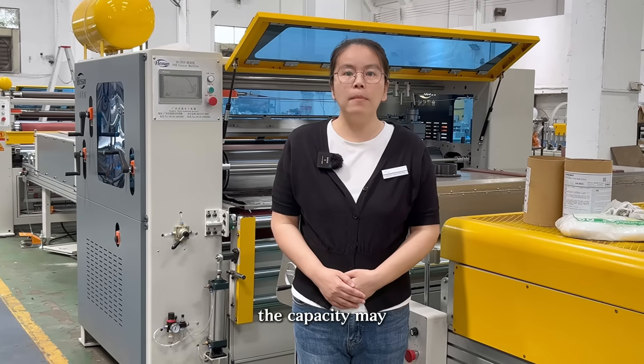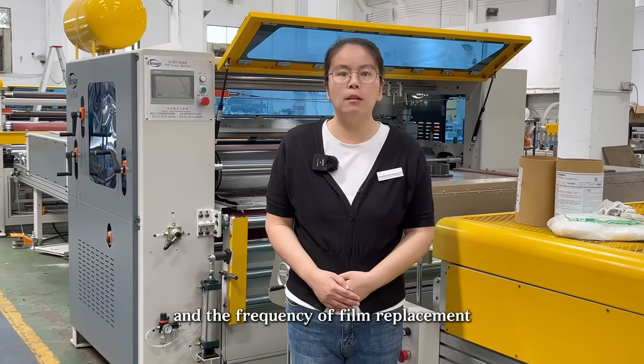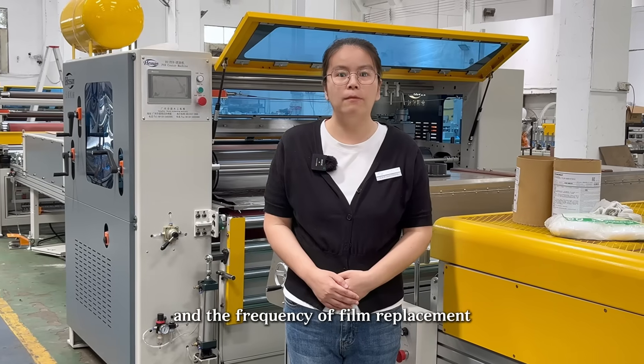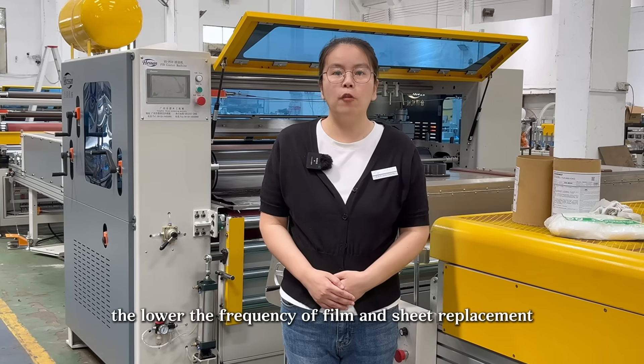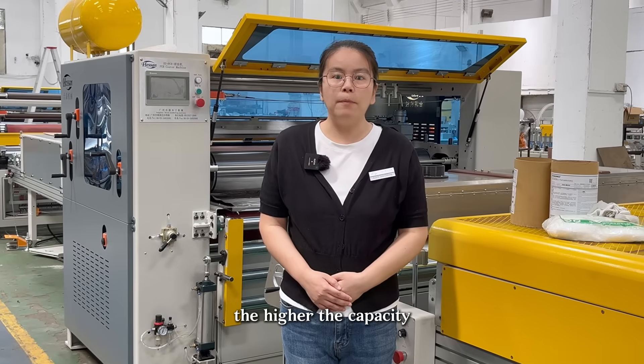The capacity may fluctuate according to the size of panels and the frequency of film replacement. The lower the frequency of film and sheet replacement, the higher the capacity.